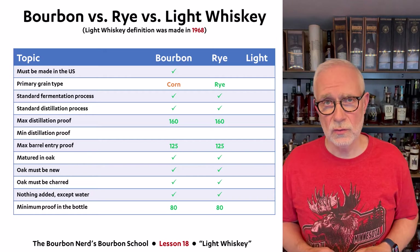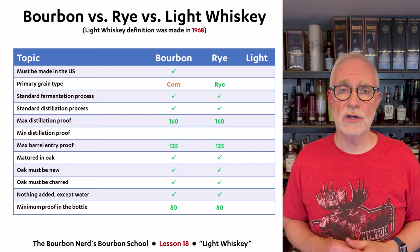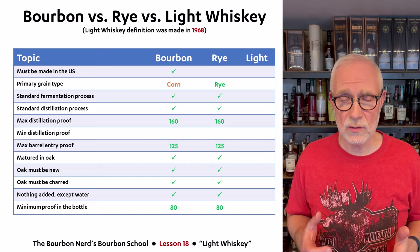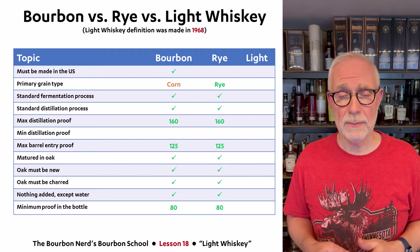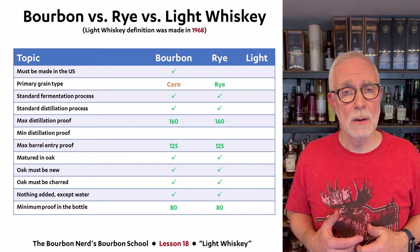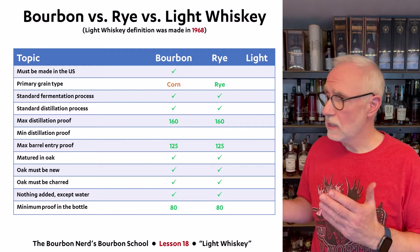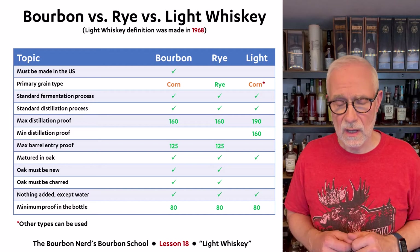Let me compare light whiskey to bourbon and rye to see the differences. As you may recall from previous lessons, bourbon and rye are almost identical — there are essentially two main differences: bourbon must be made in the United States while rye can be made anywhere in the world, and the grain type differs — corn for bourbon and rye for rye whiskey. Other than those two differences, they follow essentially the same rule set. But when we compare to light whiskey, there are some notable changes.